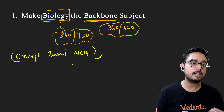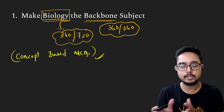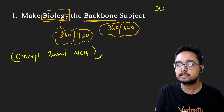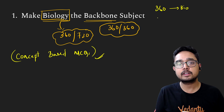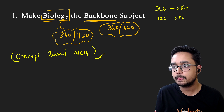So when it comes to biology, the important point is: if you want 360 out of 360 in biology, you should aim for it. Because first of all, if you have 360 in biology, you should aim for 360. And for physics, out of 180 marks, you should target a score of 120.